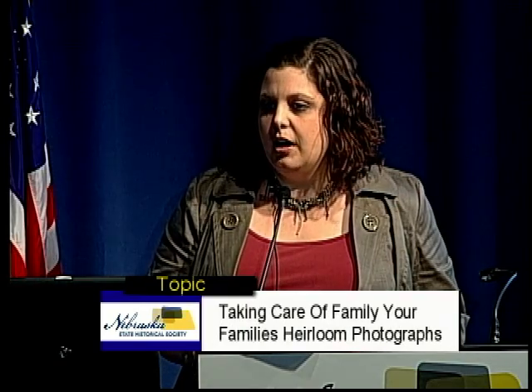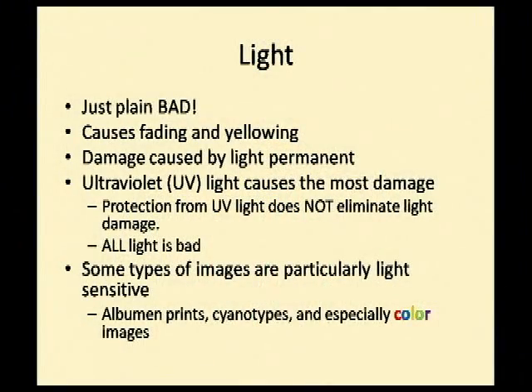Some types of images are particularly light sensitive. Albumin prints — the most common 19th century photographs from the 1860s through 1880s — are very sensitive. Cyanotypes, which most people don't know, are the brilliant blue photographs using the same printing process as blueprints — very blue. Color photographs are also sensitive: if you've looked at an old color photograph turning orange, it's not actually turning orange — the blue and magenta layers are fading away and only the yellow pigment remains, because the different dye layers fade at different rates.